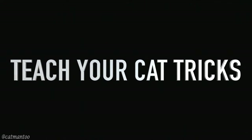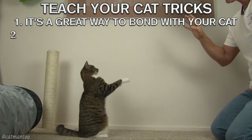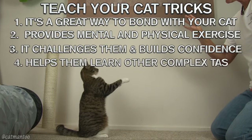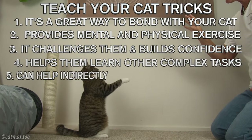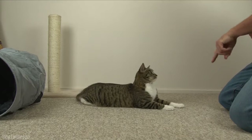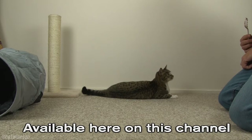Teach your cat tricks — Lion! Good! It's a great way to bond with your cat. It provides mental and physical exercise, challenges them, builds confidence, helps them learn other complex tasks, and can help indirectly cure some behavioral issues. Roll over. Good! Look for my other cat training and behavioral fixing tutorials on this channel.